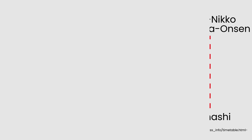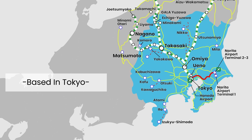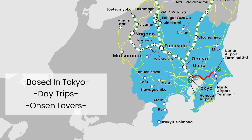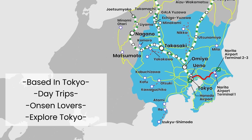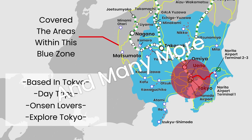Who is this pass for? It suits travelers who want to base themselves in Tokyo and take day trips to Lake Kawaguchiko and Nikko, hot spring lovers who want to stay at popular resorts such as Karuizawa, Kusatsu, or Aizu, and urban explorers who want to travel to places like Shinjuku, Akihabara, and Kamakura. Remember, it only covers areas within the blue zone.